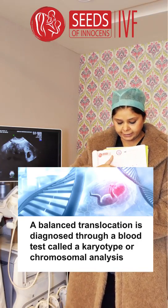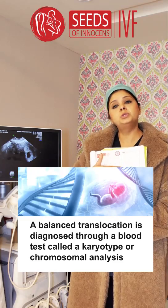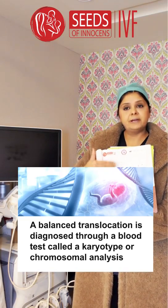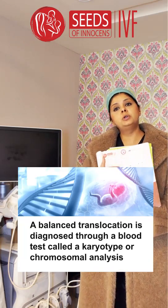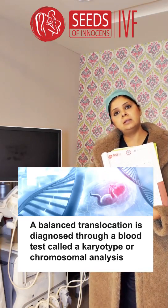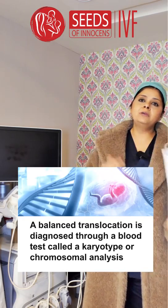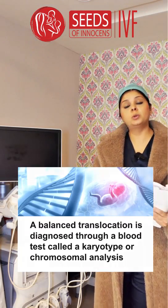They went back and did testing for the first child, which also showed balanced translocation. A karyotype was done for the husband and wife, which showed balanced translocation in the husband at chromosomes 4 and 18. Very worried about it, they came to my OPD because they wanted a healthy child, as their first child had developmental delay.